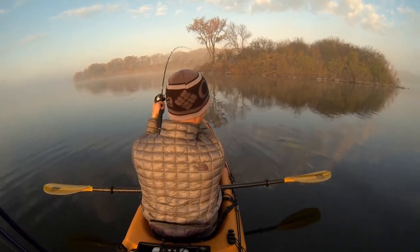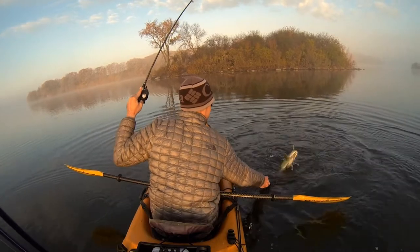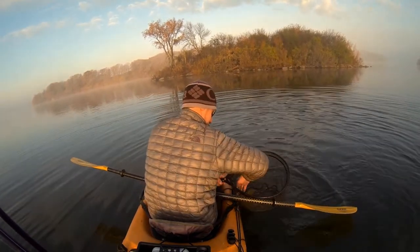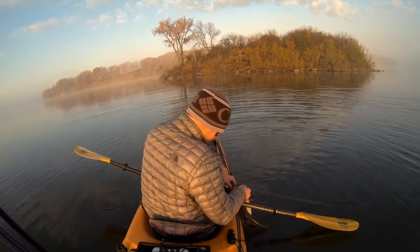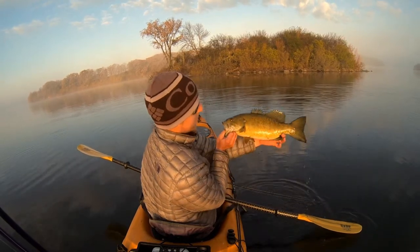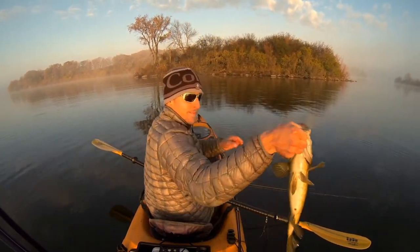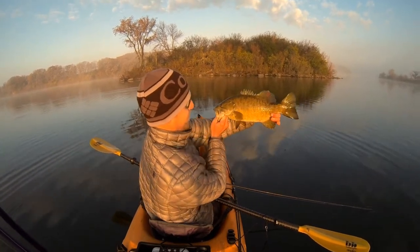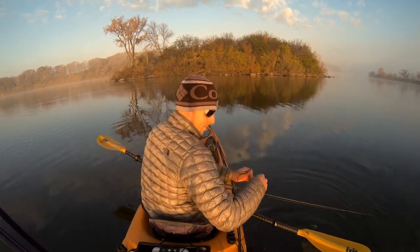There we go. Look at that one. That's a good smallmouth right there. Good 19 inches — that's four pounds. There he goes.